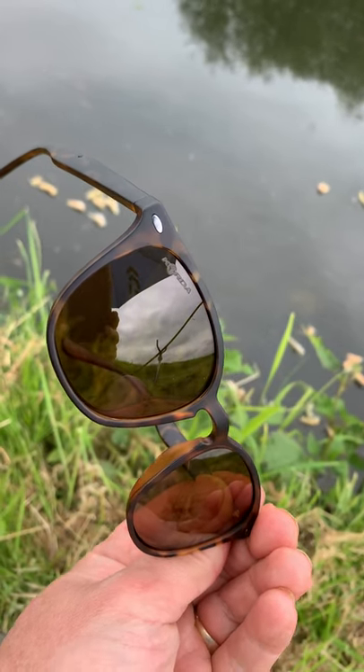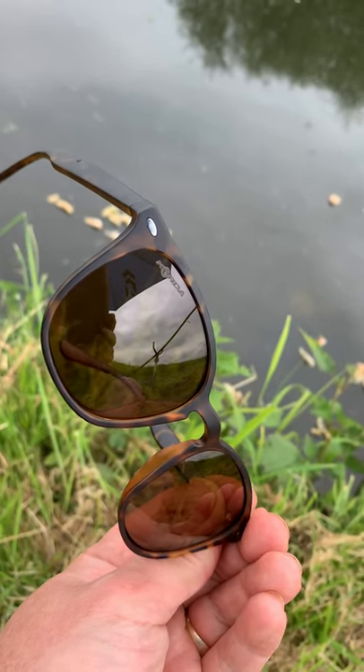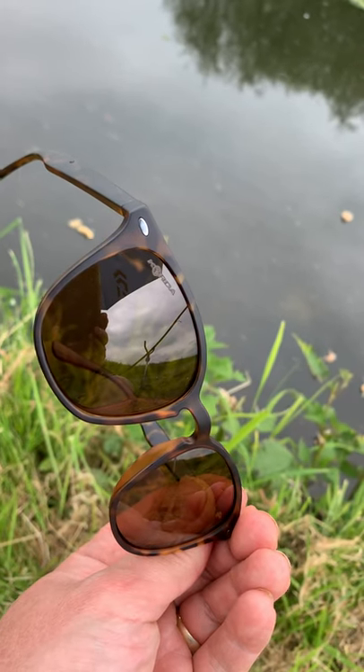These are the Korda Fourth Dimension sunglasses that we looked at in the previous show. What I'm going to try and do for you is show you the polarizing effect of them in real time.